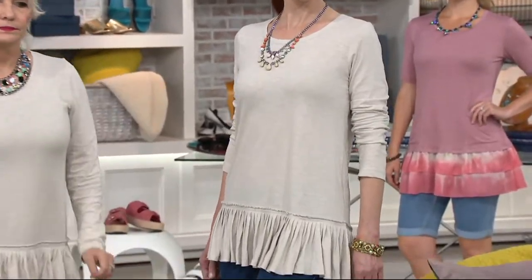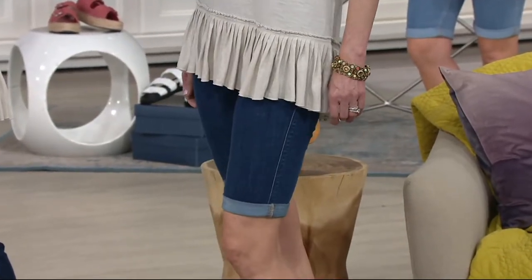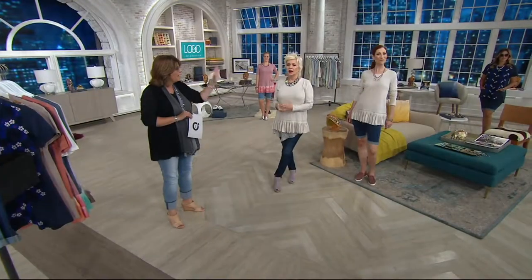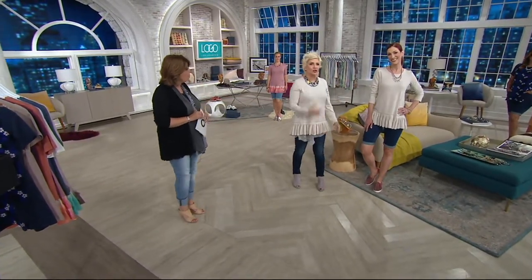That is such a great, easy summer outfit. It's after dinner — let's go up to the boardwalk and get some ice cream. Let's go to that new beach place and have a margarita and look at the sunset. You can live in it, travel in it, have fun in it — you're barefoot, you put on your sneakers, you put a heel on.